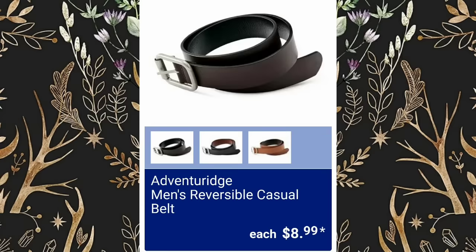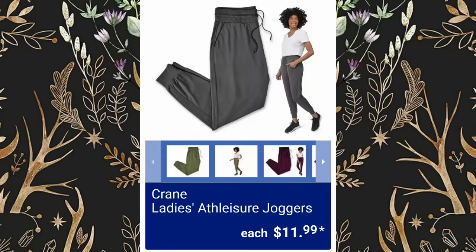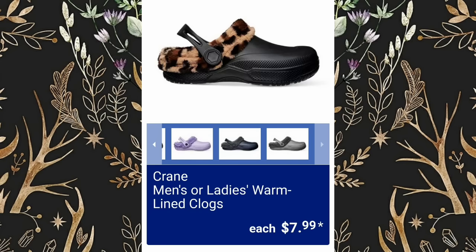Men's Reversible Casual Belts will be $8.99. Ladies Athleisure Joggers, $11.99. If you have any questions about any of the items, leave them in the comments and I will help you if I can. Men's or Ladies Warm Lined Clogs will be $7.99.